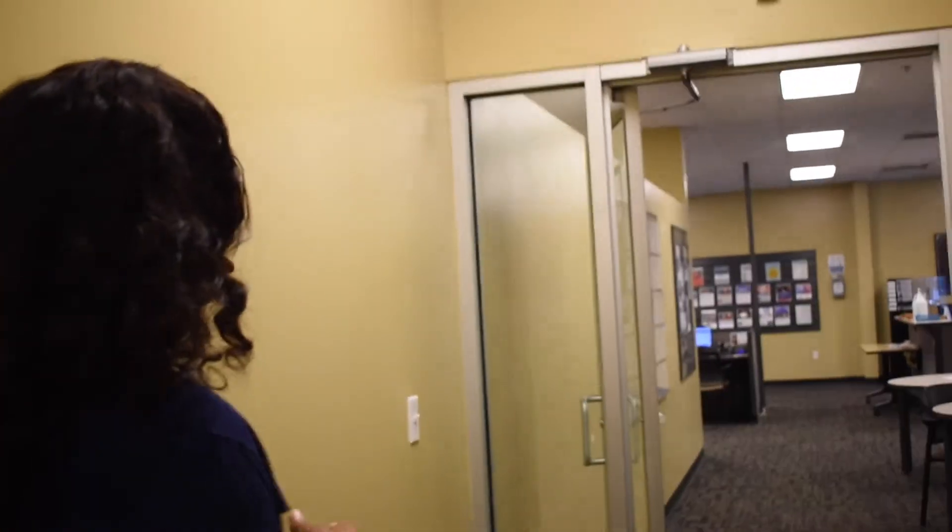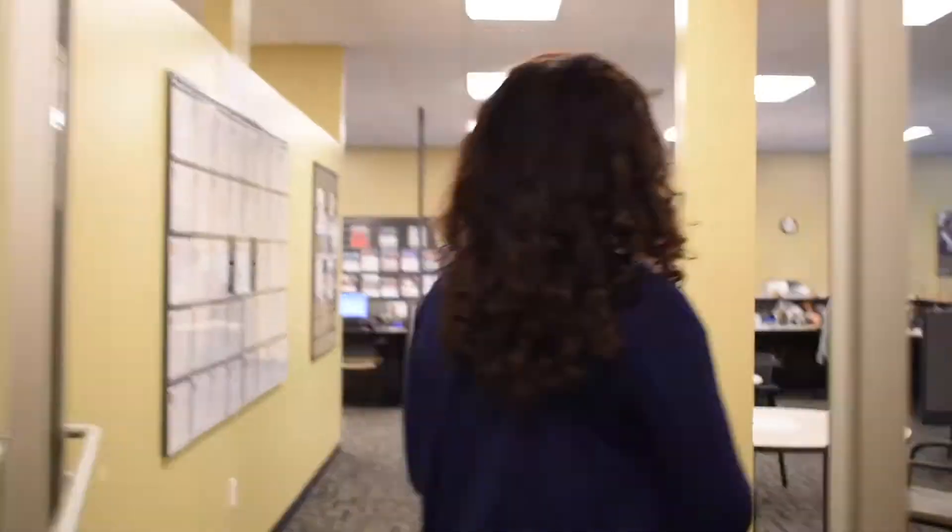Next, I'm going to show you some of the rooms that we use to facilitate classes and also the rooms we use for interviews when we're working with individuals who need assistance. And this is Mr. Larry, the manager for Thomas Crossroad Career Center. It's a pleasure to be here.